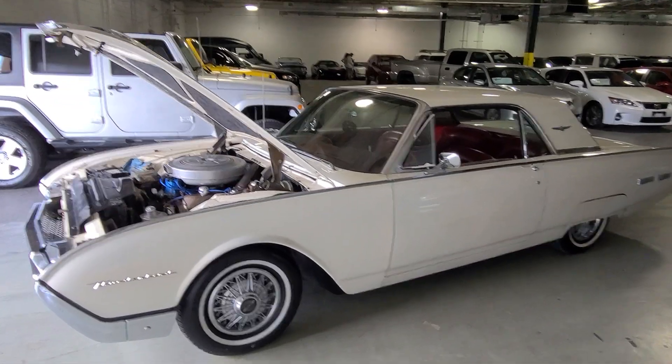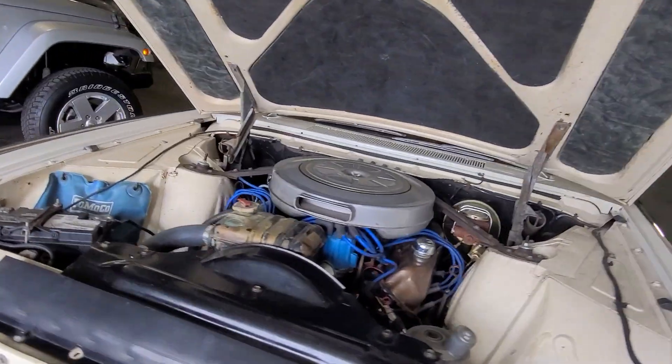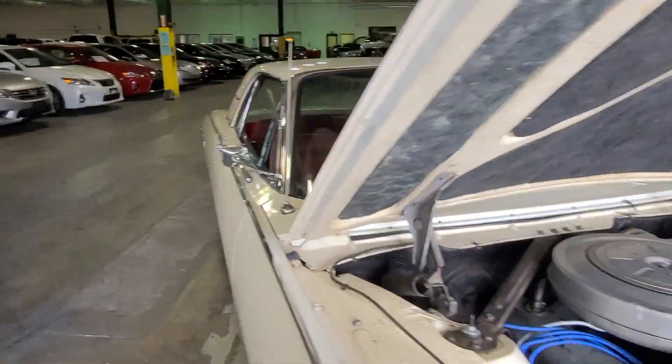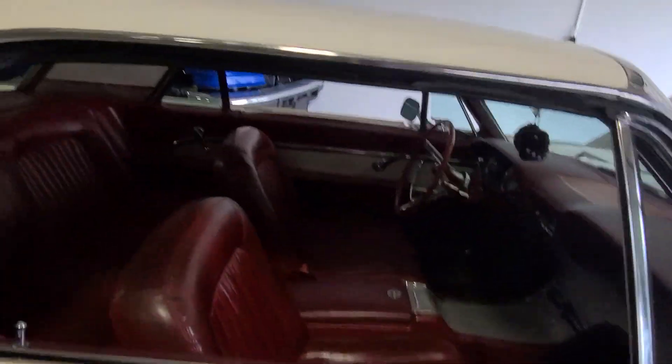Alright YouTube, Mitch with I-95 Muscle. We have a 62 Thunderbird for you today with its original 390. They replaced the Ford-O-Matic trans with a C6 automatic, so a little better performance there.